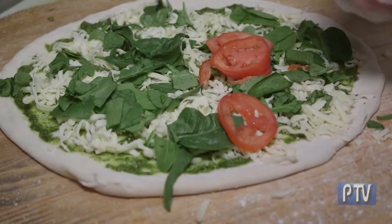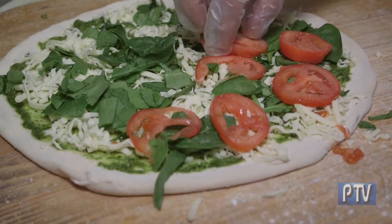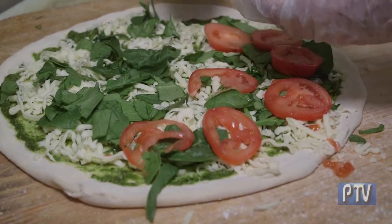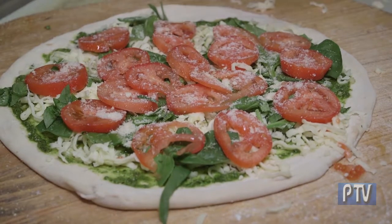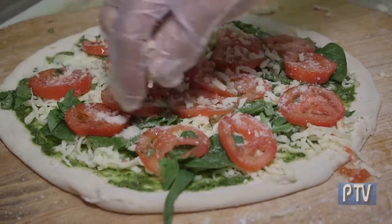We call it the spinachini. We can make it with bacon or with fresh tomato — today we're making it with fresh tomato. Then pure grated Romano cheese, a tiny bit of extra virgin olive oil — not too much — and mozzarella on top.